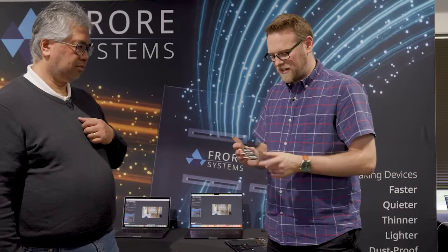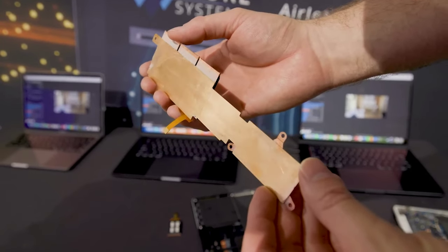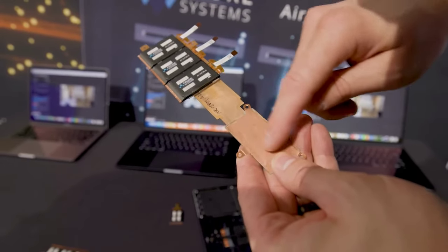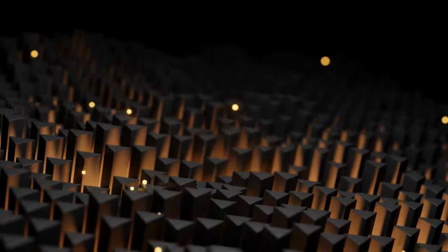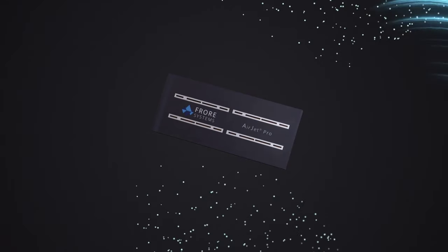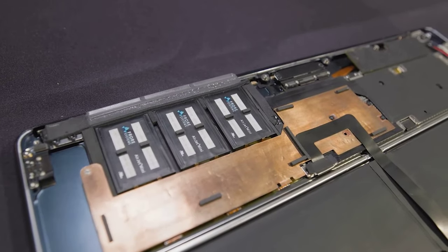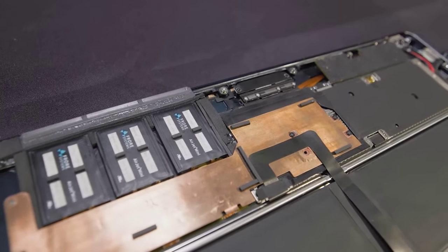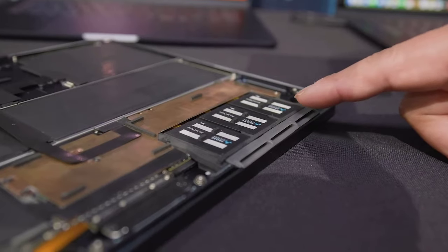In electronics news, and it's been a while since we last looked at the Airjet cooler by Fraw Systems, PC World uploaded another video showing how the system could be added to a MacBook Air to improve performance. For those who don't know, the Airjet coolers have no moving parts and use vibrating membranes to move air around at high speeds. This results in a super-thin way to cool devices, and in the case of the MacBook Air, it allows the laptop to reach MacBook Pro levels of CPU performance, because the same processor used in both machines is usually throttled in the Air to stop overheating.